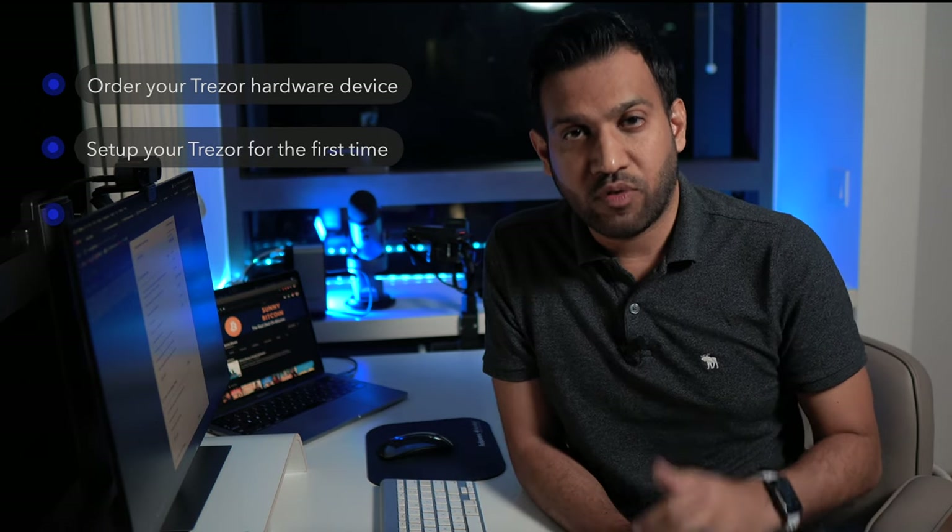So let's get back to creating your Bitcoin wallet powered by Trezor. I will be showing you the following six steps. Step one: order your Trezor hardware device. Step two: set up your Trezor for the first time. Step three: do a test transaction. Step four: do a test recovery of your Trezor wallet. Step five: send all your Bitcoins to your Trezor wallet. Step six: keep your Trezor device seed safe.